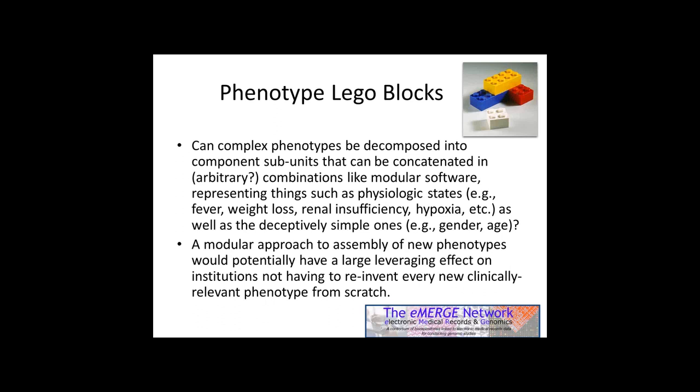This would have a large leveraging effect on institutions both within eMERGE and future partners, not having to reinvent things from scratch. Next slide.